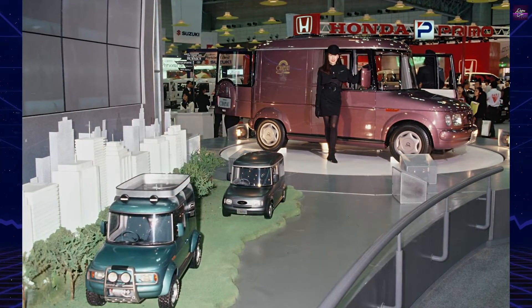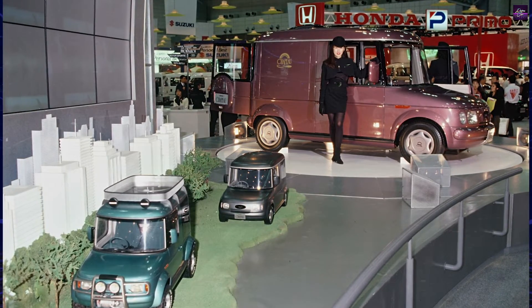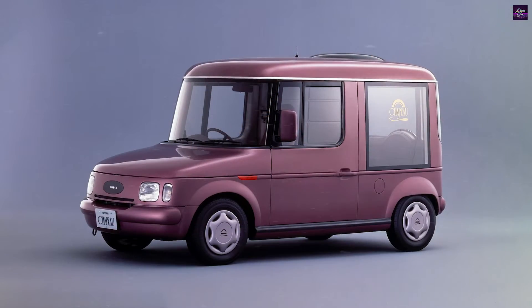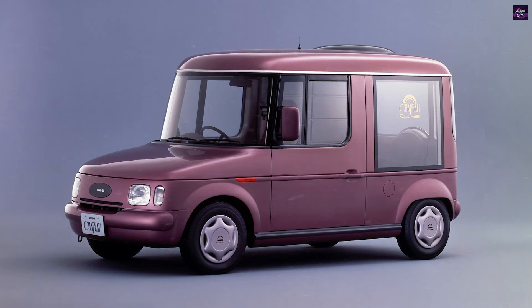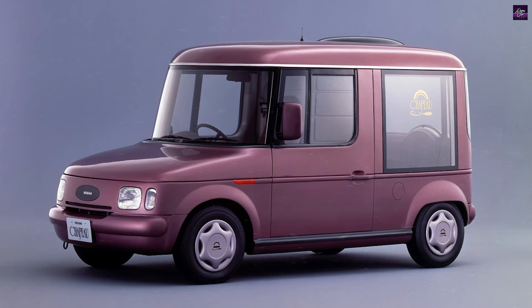However, its powertrain was a different matter. While specifics are limited, it is known that the Chapeau was equipped with a 1.5-liter four-cylinder petrol engine. This engine choice likely did not provide optimal efficiency, considering the vehicle's less-than-aerodynamic shape.